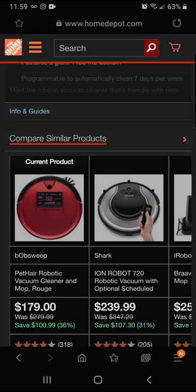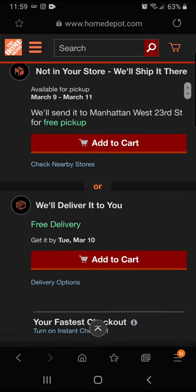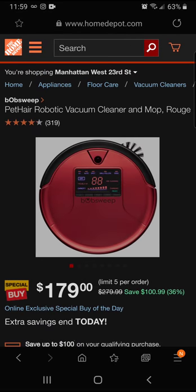If you're in the market for one of these, Bob might be the choice for you. Today you're going to save 36 percent — that's $100.99 off — for a final price of $179. Great savings on Bob today.